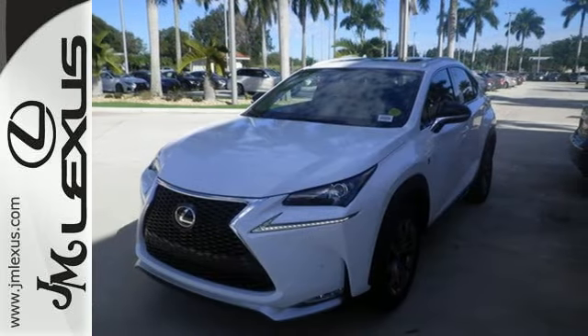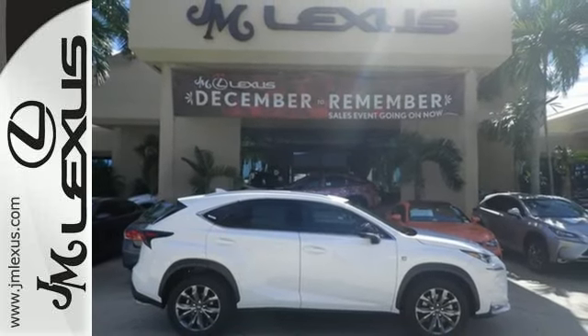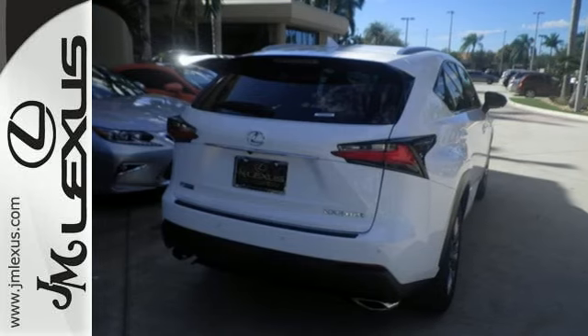It has a convenient 7 inch color LCD high resolution multimedia display and for your safety it has 8 standard airbags, a backup camera and LED fog lamps.